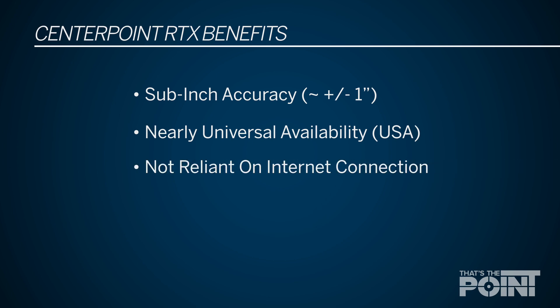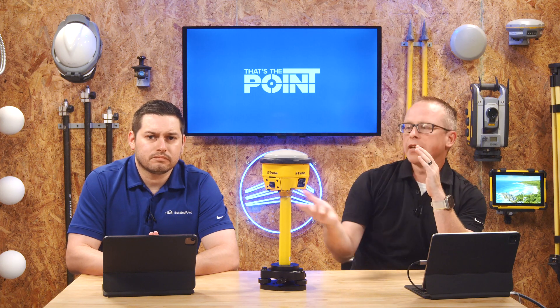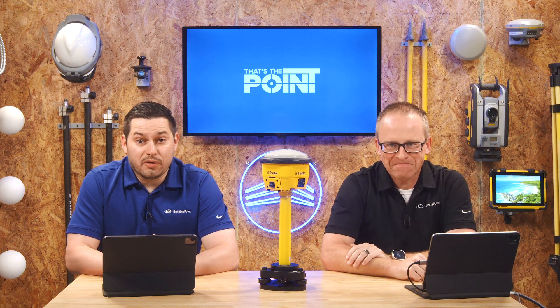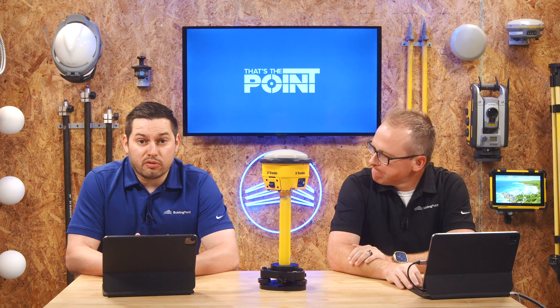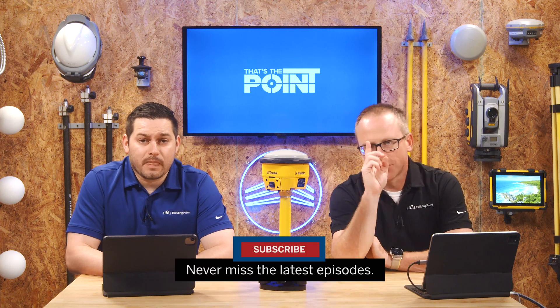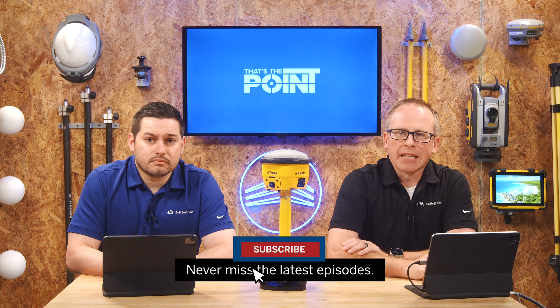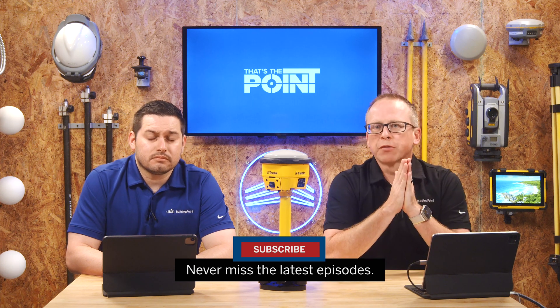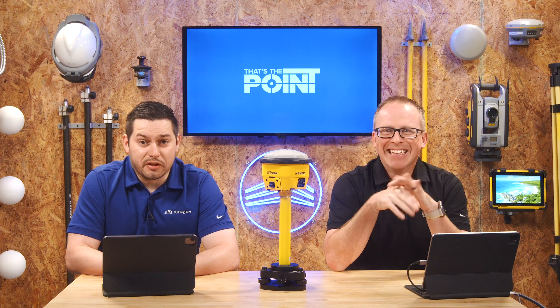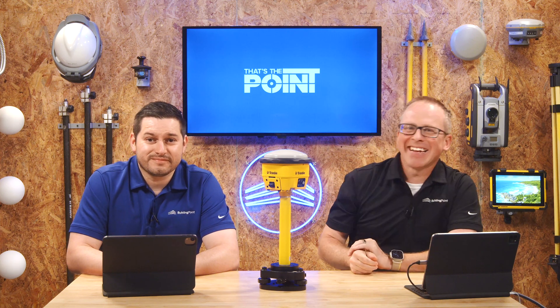With Trimble GNSS you have the ability to select the technology and workflow that makes the most sense for your application. Don't hesitate to reach out to your local Building Point representative — we're happy to help you formulate whatever GNSS strategy works best for your specific application. Don't forget to subscribe to stay up to date with the latest tips, tricks, and pointers here at That's the Point. Thanks for watching, and we'll see you next time.